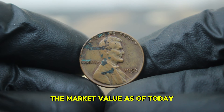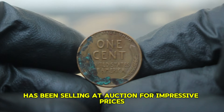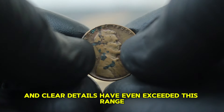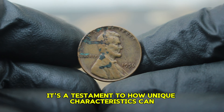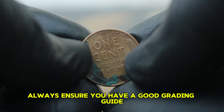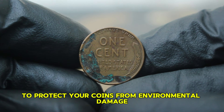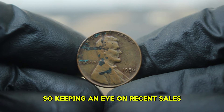Now on to the market value. As of today, a 1956 copper wheat penny in fine condition with this unique green layer has been selling at auction for impressive prices. Recent sales indicate that these coins can fetch anywhere from $900, depending on the specifics of the coin and the buyer's interest. Some unique specimens, particularly those with a well-preserved patina and clear details, have even exceeded this range, reaching upwards of $4,000 or more in some auctions. It's a testament to how unique characteristics can elevate a coin's desirability. For collectors, here are a few tips: always ensure you have a good grading guide; consider investing in proper storage solutions to protect your coins from environmental damage; and stay informed about market trends, as auctions can fluctuate based on demand.